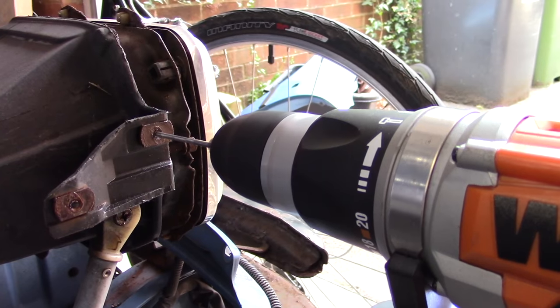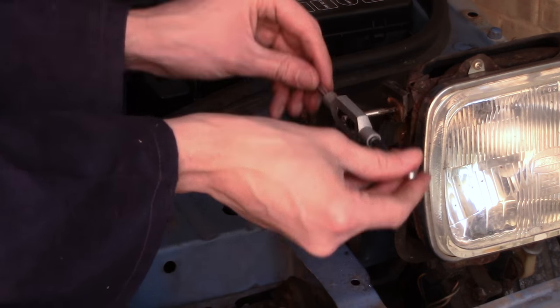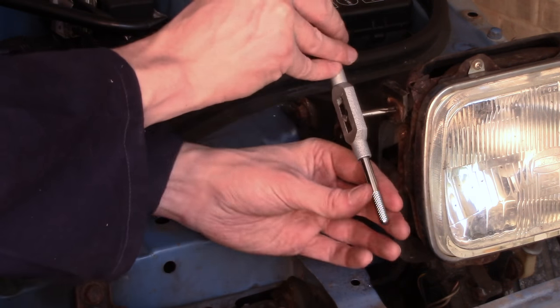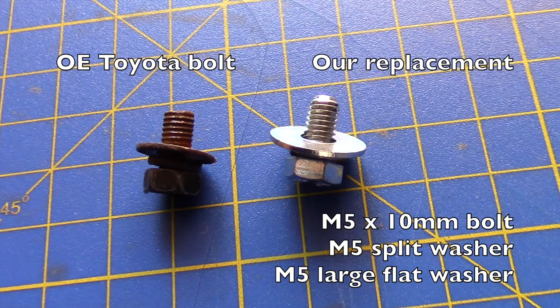You may remember way back in episode two I sheared most of the bolts off when removing the headlight covers. So before we could put our new headlight cover on, I first needed to drill out the old bolts and re-tap the holes. We also needed to replace all the bolts I broke, but as they're fairly standard sizes we bought them from Screwfix rather than paying the Toyota tax.